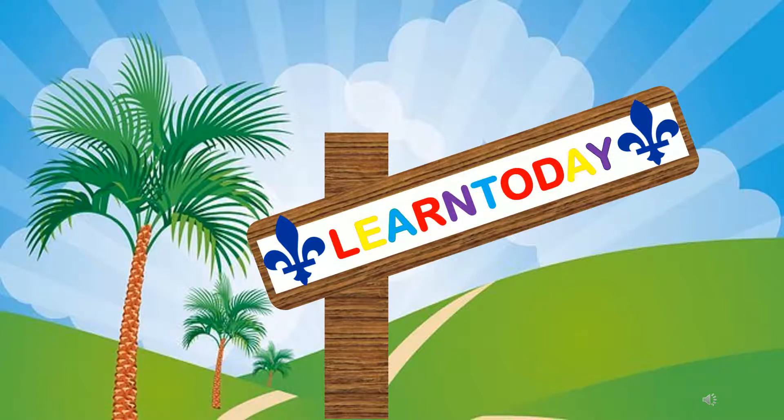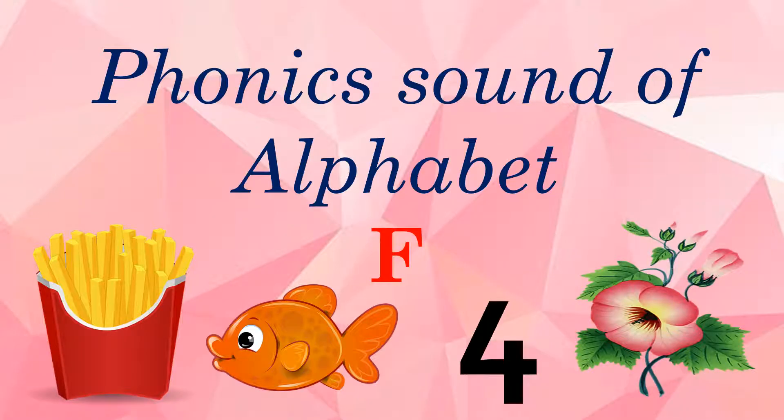Learn Today. Let us learn about alphabet F and its phonics sound. Capital letter F, small letter F. The sound of F is 'fur'.